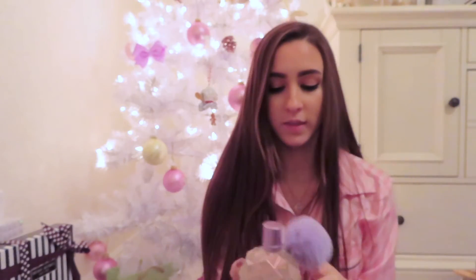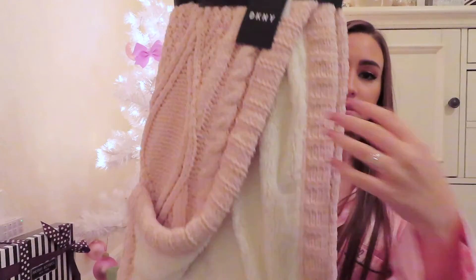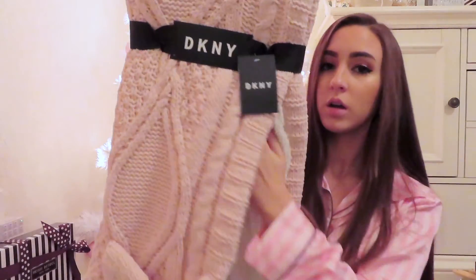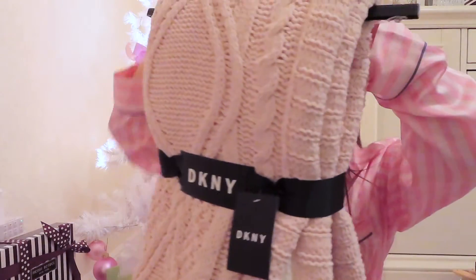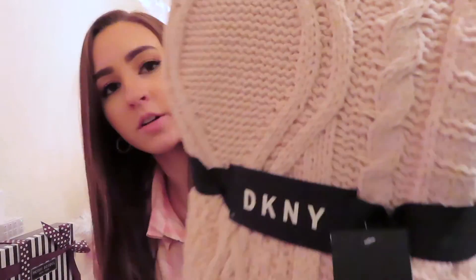Of course it has a little puff ball at the end, like all her perfumes do. I just have a few more things left. I got this blanket from DKNY — it is so soft. It's like a pink sweater material on the outside, and on the inside it's super soft white fluffy material. I love this so much.